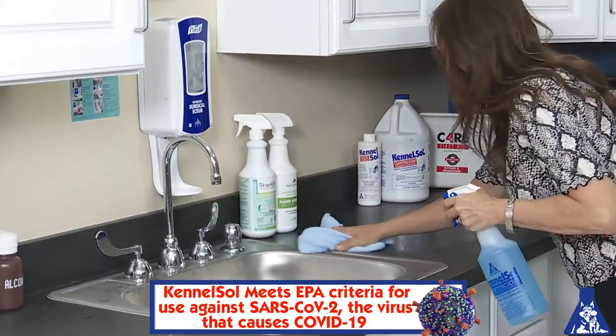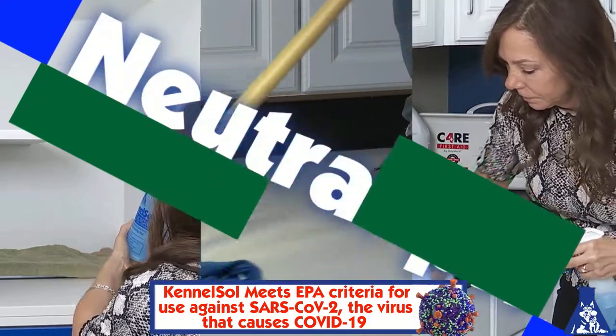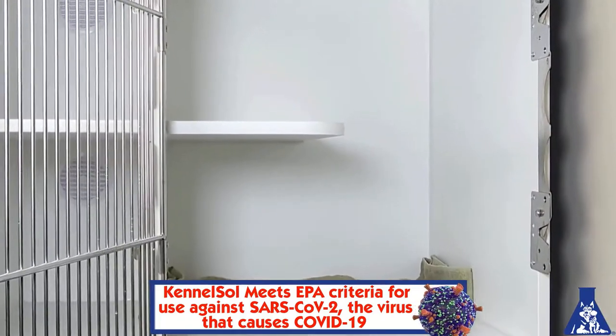KennelSol is ideal for cleaning, disinfecting, and deodorizing. It's neutral pH, so it won't harm your infrastructure. It's safe and so easy to use — just spray and walk away, no rinsing needed.